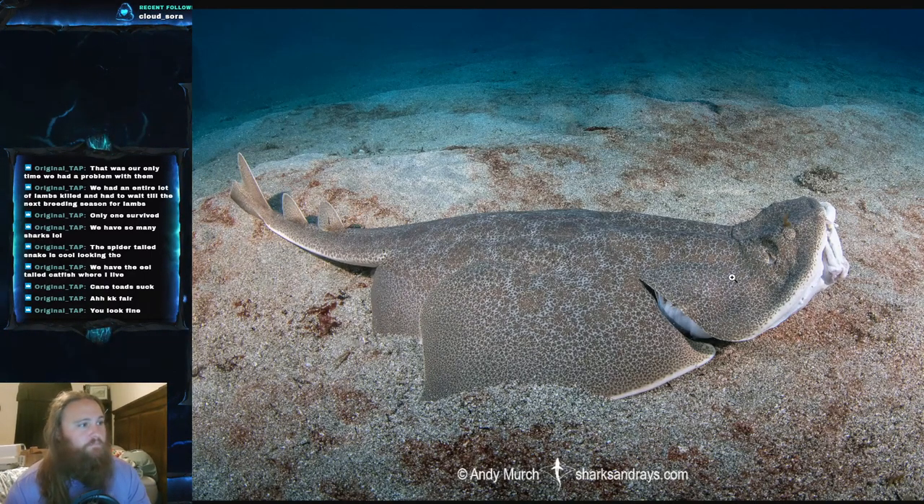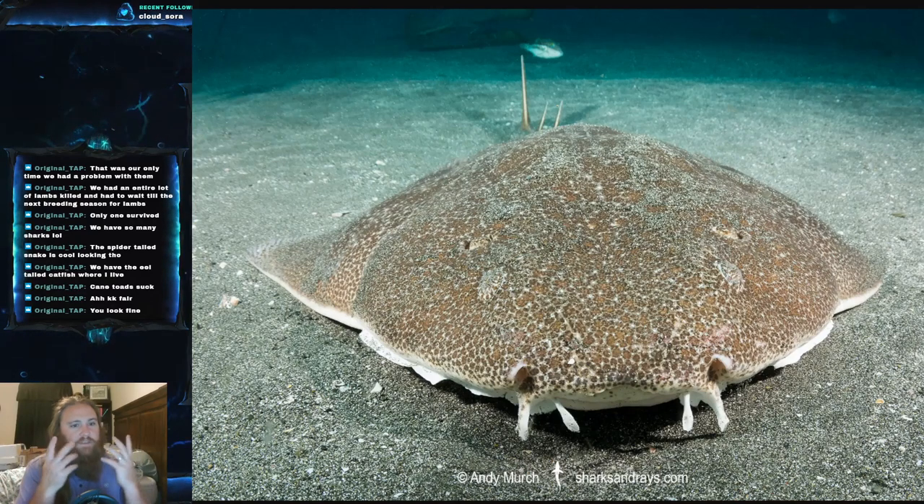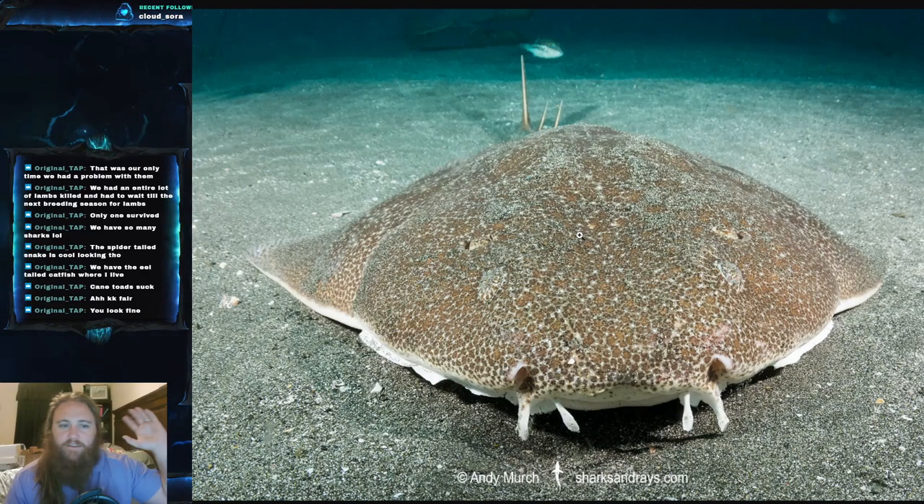They have spiracles as most sharks do — crescent-shaped spiracles with large boxy projections on their outer rims. You can kind of see the boxy projection there in the front view — just remember those are the spiracles, not eyes. They also have small thorns, which are denticles, between the snout and along the midline of the back — they're incredibly difficult to see, but trust me, they're there.